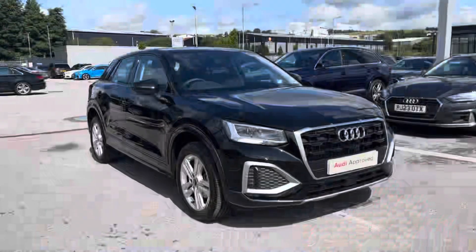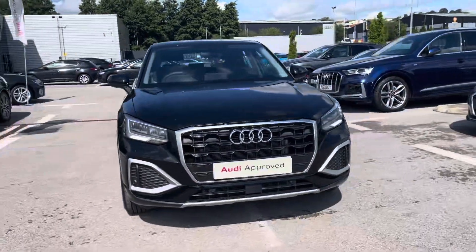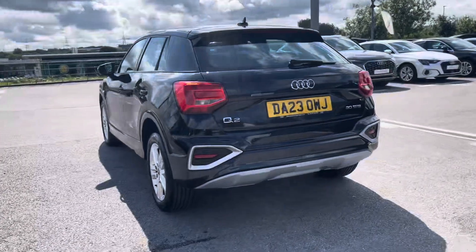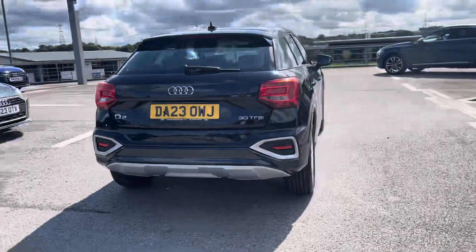Hi, I'm Fiona from Blackburn Audi and today I'm excited to show you around this approved used Audi. This is the stunning Audi Q2 Sport, which comes with a 1 litre 30 TFSI petrol engine giving 110 PS, equipped with the six-speed manual gearbox, as well as the upgraded Mythos Black metallic paint finish.